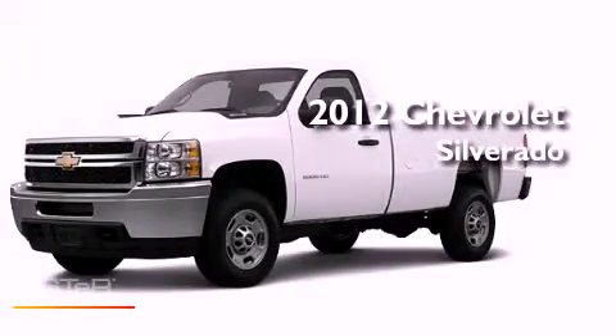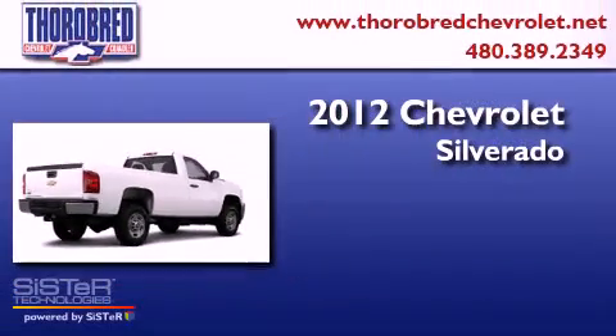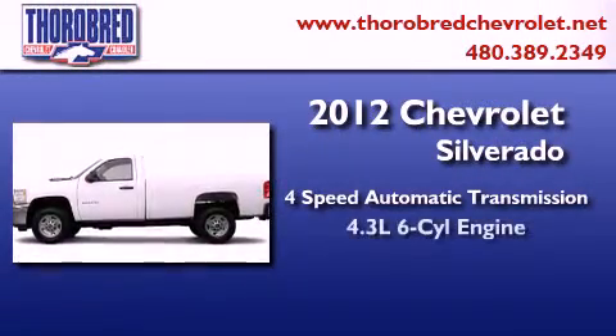This is a brand new 2012 Chevrolet Silverado. This truck has a four-speed automatic transmission and a six-cylinder engine.